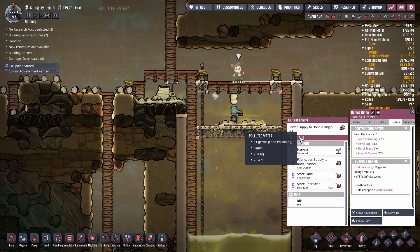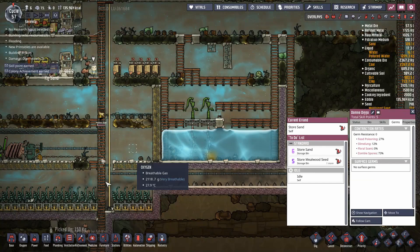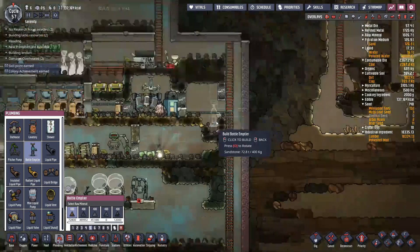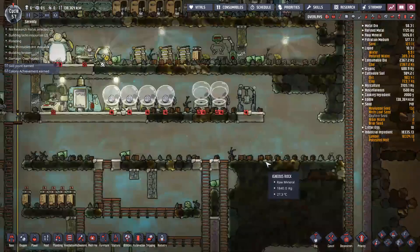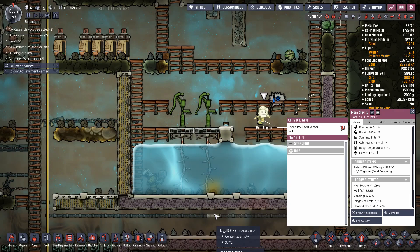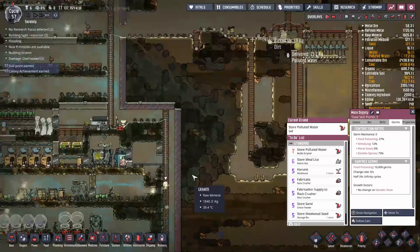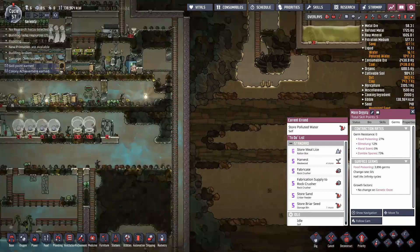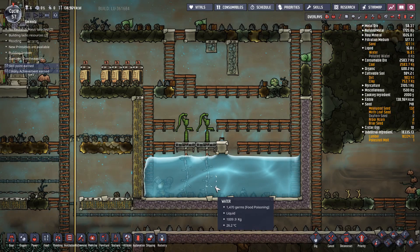Anytime duplicants pick up anything with germs on them, the germs will end up on them — so you should really have sinks around this area if you set up something like this. But this does mean your duplicants can over time take all the polluted water out and dump it on the other side. Be aware: bottle emptiers can only drop off 200 kilos at a time, so if you put down multiple bottle emptiers the duplicants will request the maximum carry capacity. They carried about 800 kilos — so that's 800 kilos of germy water gone — and we're down to 14 kilos of polluted water. Problem solved. That will get rid of all the polluted water out of the tank. Just stick in a pitcher pump and siphon it out — that's a quick way to get rid of any unwanted liquids that have combined into a blob.